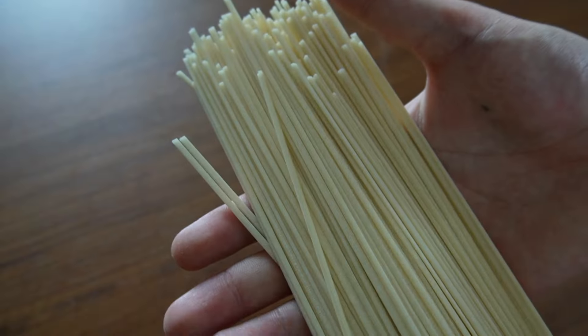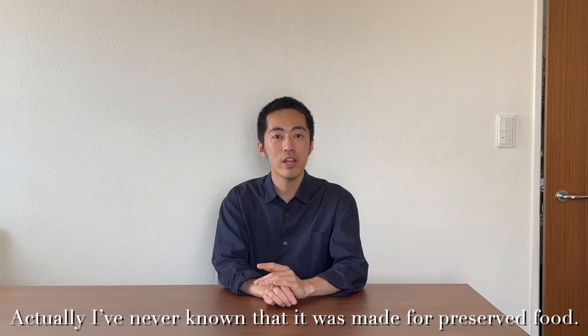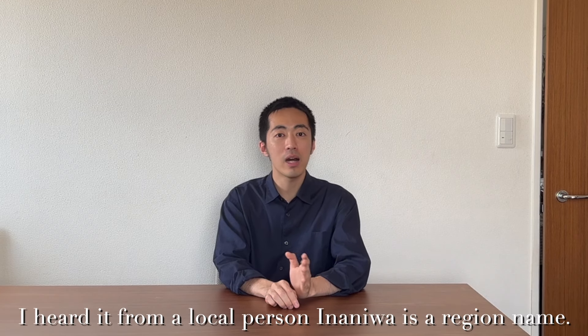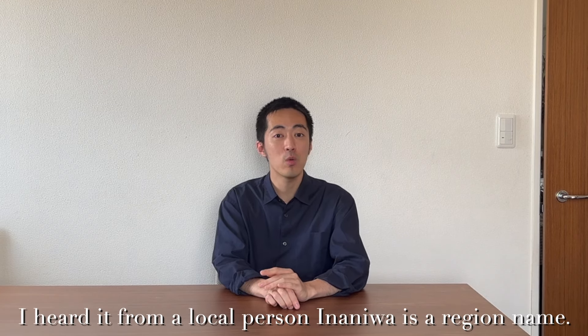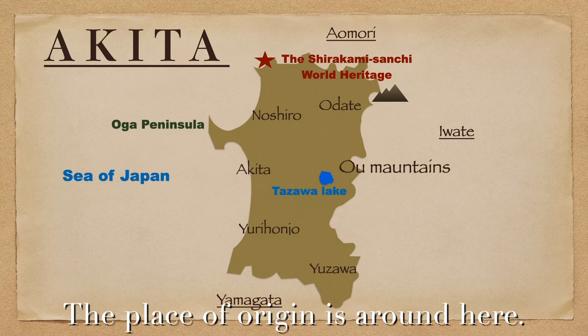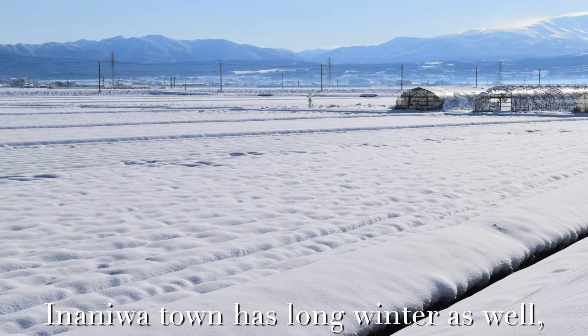And then, this is Inaniwa Udon. Inaniwa Udon is also very famous and popular. Actually, I never knew that it was made as a preserved food — I heard it from a local person. Inaniwa is a region name, and the place of origin is around here. This region was called Inaniwa, and it has a long winter as well.